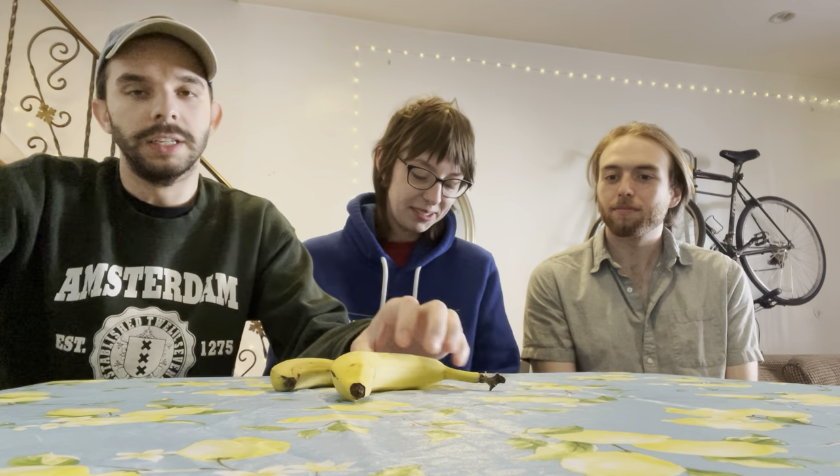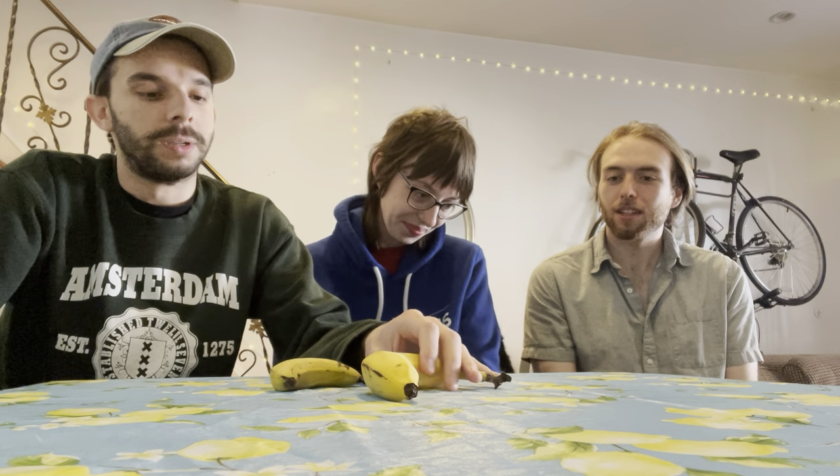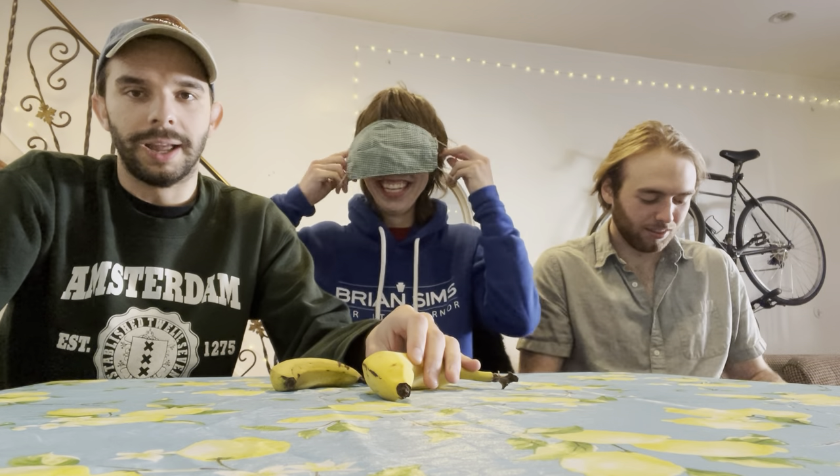Today we are trying something very exciting — we are going to be sampling a Gros Michel banana from a farm grown in Miami. Shoutout to Miami Fruit for sending us this lovely box. I've prepared two plates to see if we can notice a difference immediately. Mike and Sydney will be blindfolded, and we are going to go ahead and start that up right now.